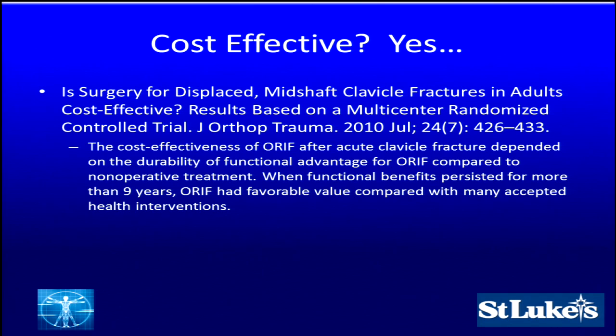Surgery is effective, but does it cost more? In today's uncertain realm around the Affordable Care Act, surgery costs money. Is it cost effective? In the Journal of Orthopedic Trauma 2010, on cost-effectiveness of ORIF after acute clavicle fractures, when functional benefits persist for more than nine years, ORIF had favorable value. Our patient is young — I'm going to assume she'll benefit for more than nine years from my intervention, as opposed to a 90-year-old — so we can say it's cost effective.